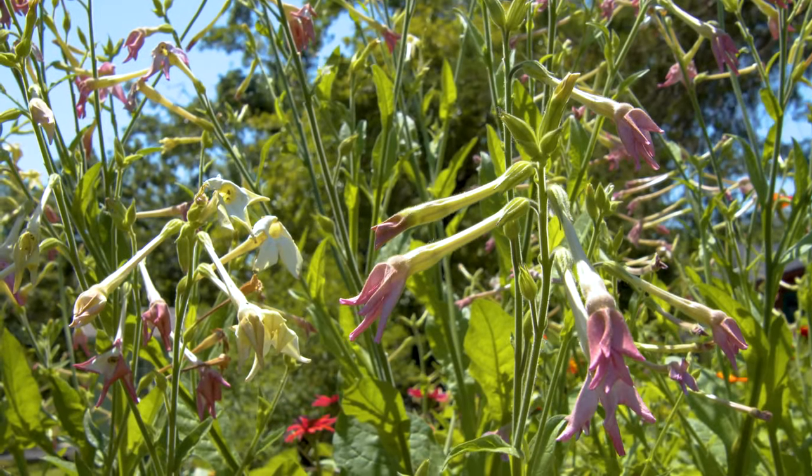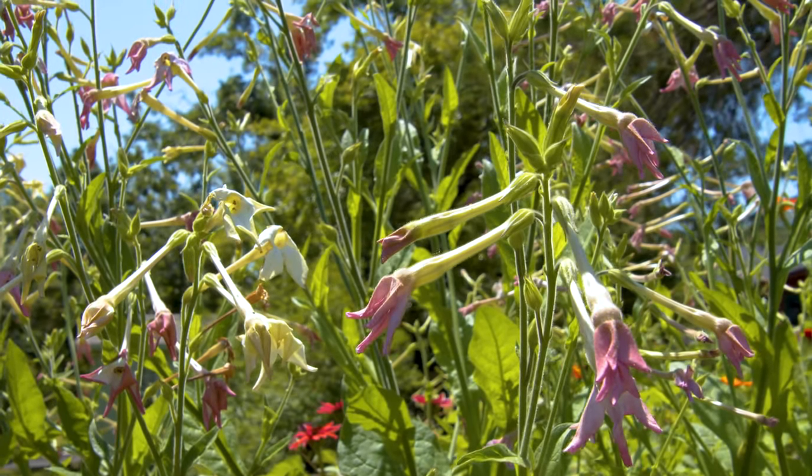Their pollinators are moths, so that's kind of a cool thing. Plus white — you can see those kind of highlight in the night time too. White and light pink. This is lavender cloud. I like it the best this year, probably my favorite thing I'm growing.